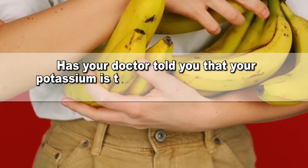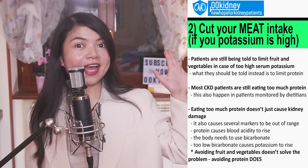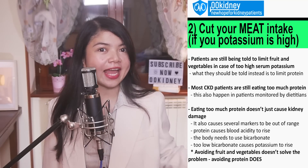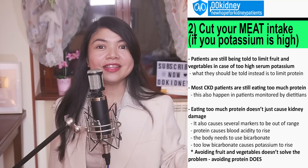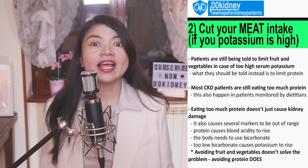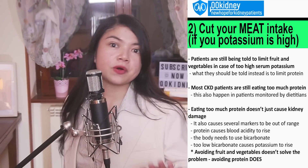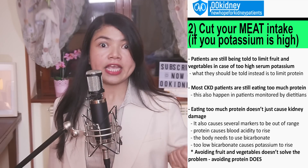Has your doctor told you that your potassium is too high and that you need to limit bananas and tomatoes? What they should have really said is ditch the hamburger instead! Hamburgers don't have potassium — but it's not true that they can't get your serum potassium level out of control. Following a renal diet is hard enough even without cheating on it.